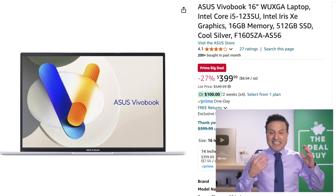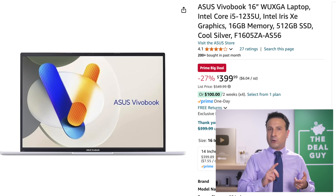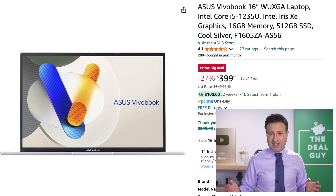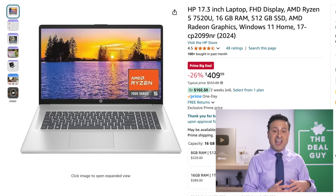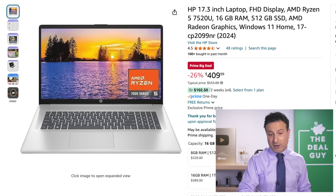The Asus VivoBook with 16 gigs of RAM — there are going to be better laptop deals for graphic design and video editing closer to the holidays, but if you need a great everyday laptop with 16 gigs of RAM and a 512-gig solid state drive, that's a good system. If you want something a little bit larger than 16 inches, this HP is another solid everyday laptop with a 26% reduction.